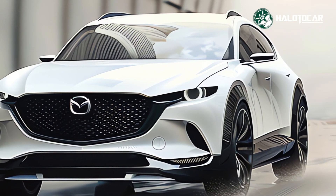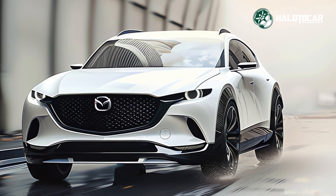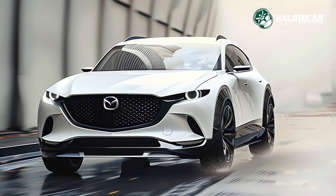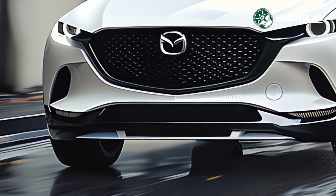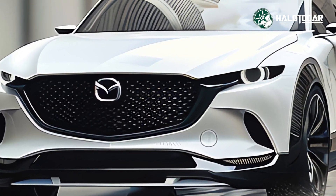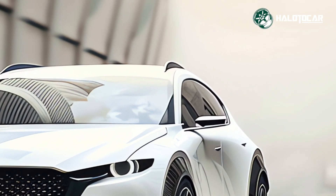Overall, the 2025 Mazda CX-70 Hybrid shows Mazda's dedication to innovation and quality. This hybrid SUV will amaze drivers searching for flair and substance in their next car, with its startling enhancements and cutting-edge technologies.